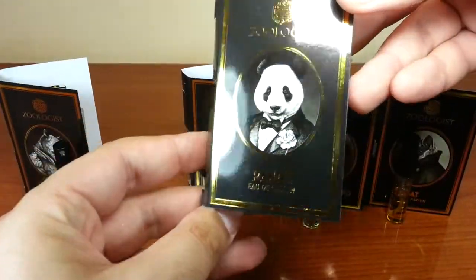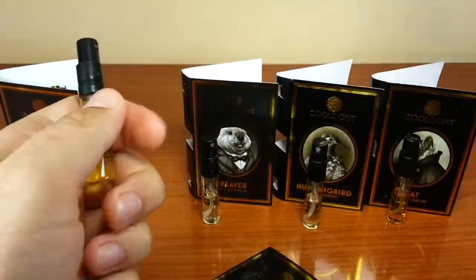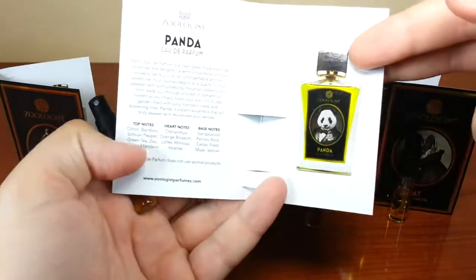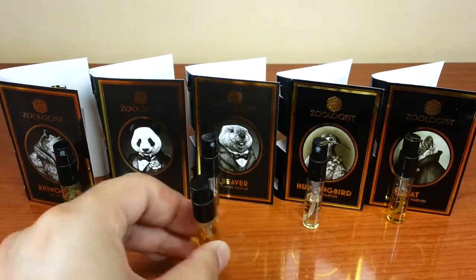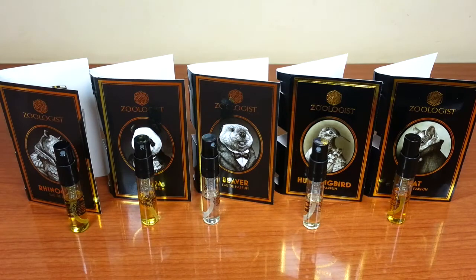And this right here is Panda. I've never been to a bamboo forest, but this smells green, woody, fresh, and airy. Thank you very much for watching the first episode from my sampling series — I will see you in my next one. Goodbye.